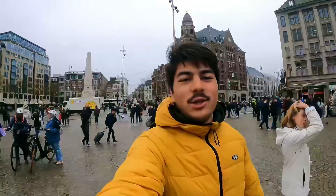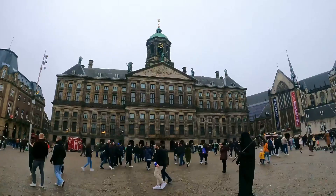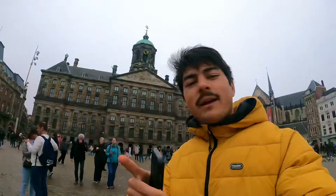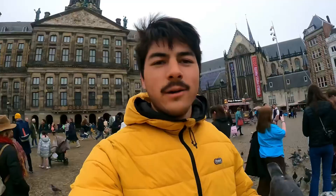Here we are once again on Dam Square — we passed through yesterday during King's Day. I am now in front of the Royal Palace, one of the three palaces in the Netherlands. It was finished in 1665 and its architectural style is Classicism. Its original Dutch name is Koninklijk Paleis van Amsterdam. Dam Square is located in the center of the city.